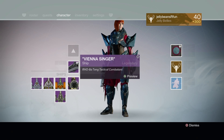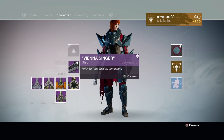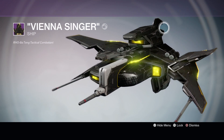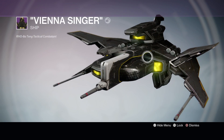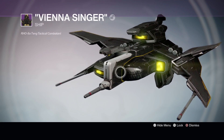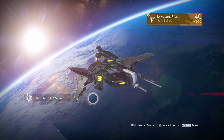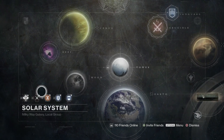What up guys, Jelly Beans are fun here from Streamer House, and I am showcasing the ship that you can get from the Black Spindle daily heroic mission. This is called the Vienna Singer. This is what it looks like — it's actually really nifty looking. I wish it had a slightly different shell, but as far as the coloring and the light-up yellow, it looks really kind of cool. This is what it looks like in orbit right now.